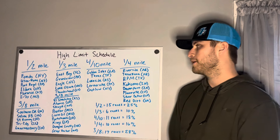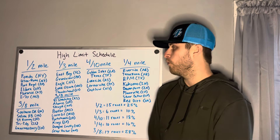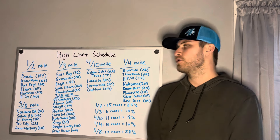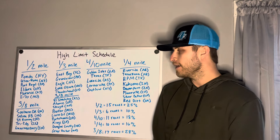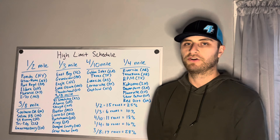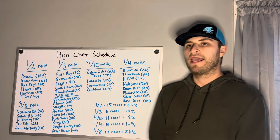So we'll start off with the half mile racetracks that we'll be running this year with High Limit. The first one on the list is Fonda Speedway up in New York. Another New York track on the same weekend at Utica Rome. We have five races at Port Royal Speedway in Pennsylvania, also four races on the half mile of Eldora Speedway in Ohio. Florence in Kentucky — a track more known as a late model track but we'll go there with the sprint cars. And then three races at I-70 Motorsports Park in Missouri. That is a total of 15 races on the half miles, equating to 25% of the schedule on a half mile racetrack.